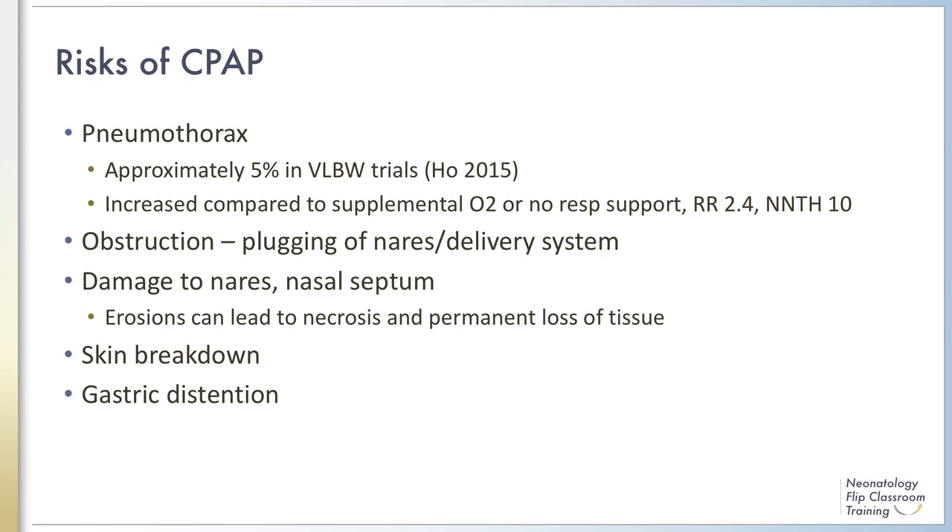In some cases, the pressure from the delivery device on the nares, septum, or surrounding skin can cause breakdown. In extreme cases, significant necrosis and tissue loss have been reported. Gastric distension is common with all non-invasive respiratory support modalities and is colloquially known as CPAP belly. This is rarely clinically significant, but can be distressing for caregivers and can lead to additional workup in cases where providers become concerned about abdominal pathology.